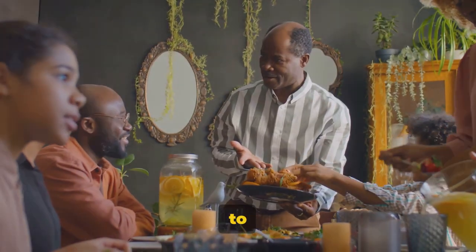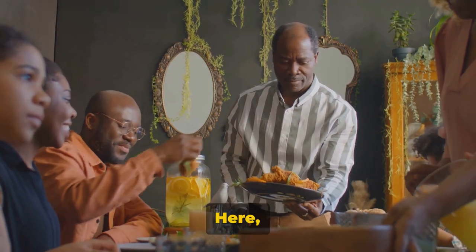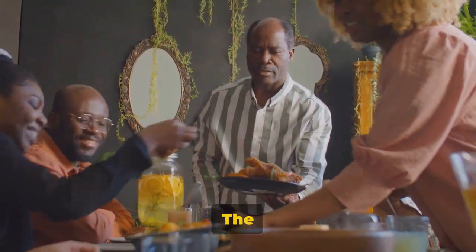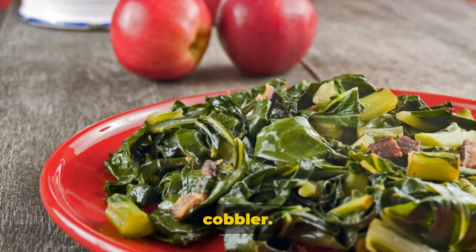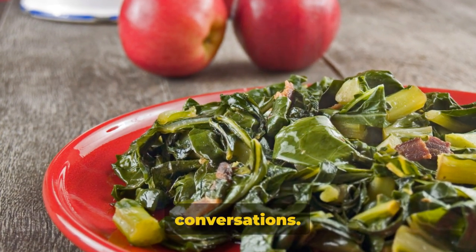Next, we head over to Mrs. Wilkes' Dining Room, where you'll be treated like family. Here, southern hospitality meets comfort food in a symphony of flavors. The fried chicken is legendary, but don't miss out on the collard greens, sweet potato soufflé, and peach cobbler. It's like Thanksgiving every day, minus the awkward family conversations.